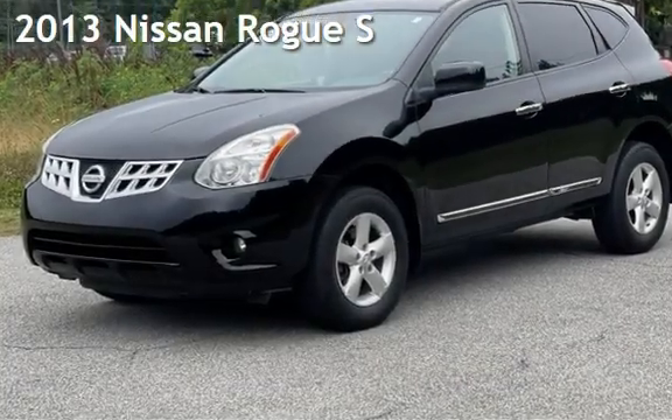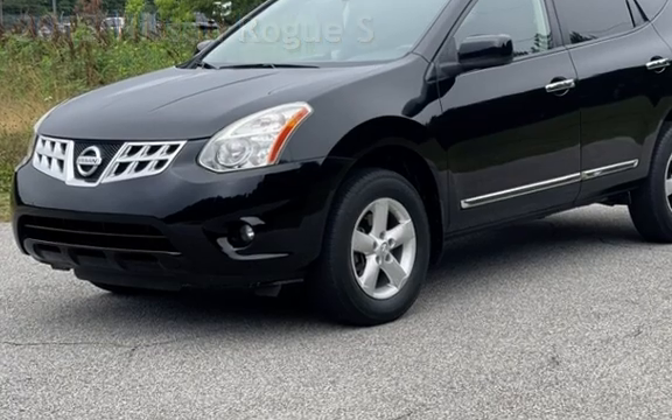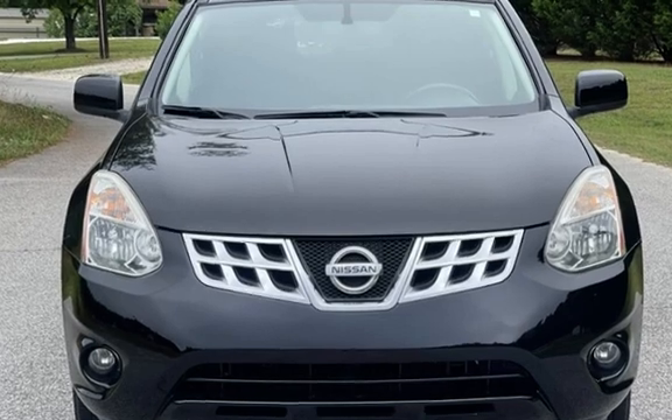Presenting a pre-owned 2013 Nissan Rogue S. This four-door wagon has a four-cylinder, 2.5-liter i4 engine, with front-wheel drive, and an automatic transmission.